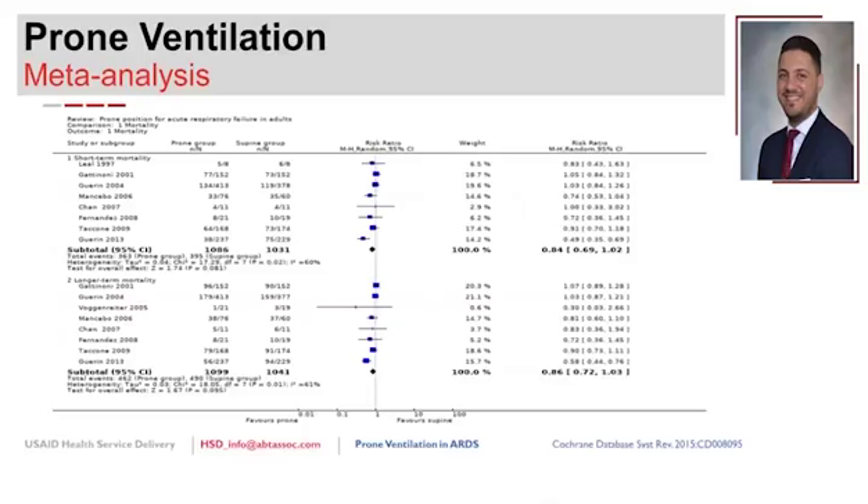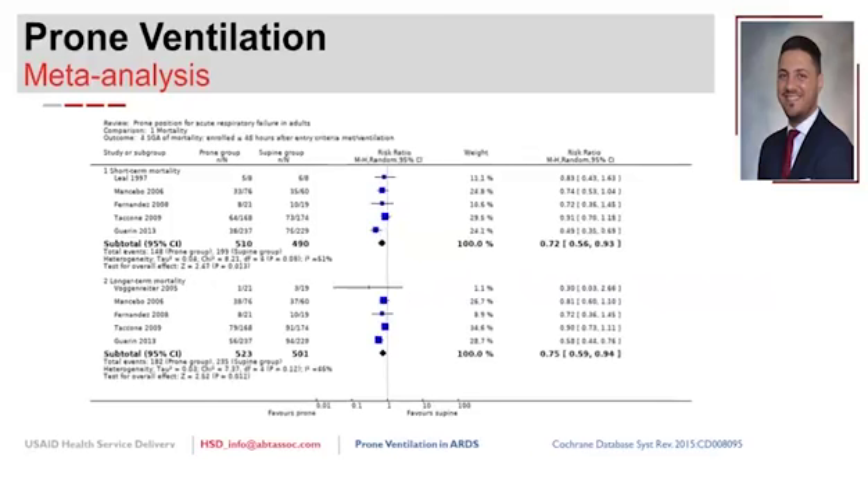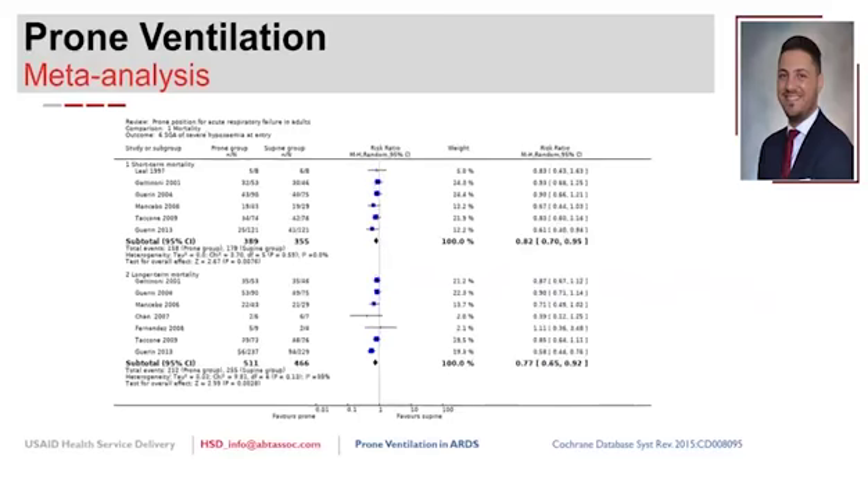A Cochrane meta-analysis of all studies on prone ventilation in ARDS shows a trend toward mortality benefit that doesn't quite reach statistical significance but is clinically meaningful. Subgroup analyses show prone works better when patients are proned for at least 16 hours, when proning begins within 48 hours of meeting criteria—earlier is better—and in patients with severe hypoxemia. This supports the cutoff of a PF ratio less than 150 for most proning decisions.